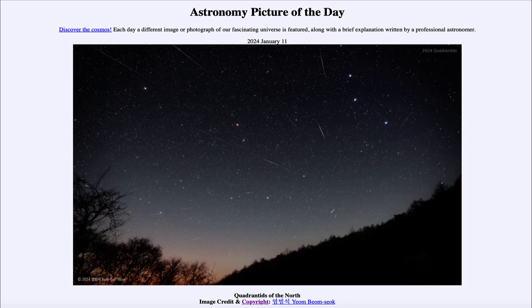Greetings and welcome to the Astronomy Picture of the Day podcast. Today's picture for January 11th of 2024 is titled Quadrantids of the North.